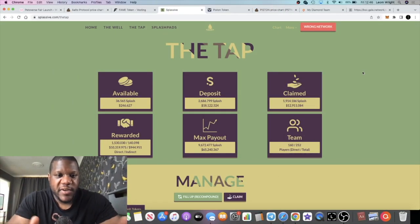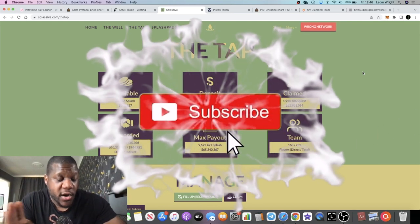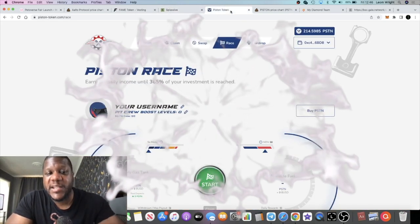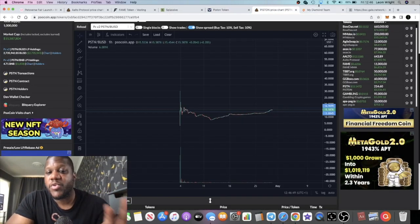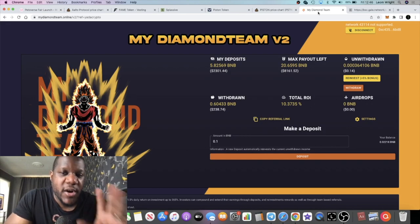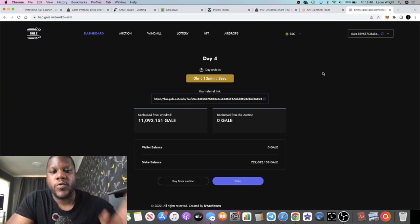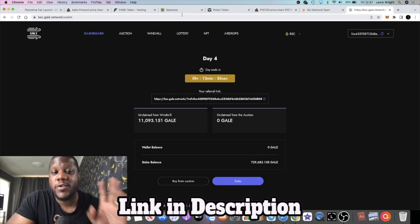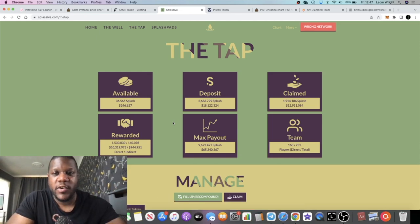It's Crypto Lightsaber back with another video. We are going to do an update on Splassy Network — been getting a lot of comments asking for updates. We're also going to talk about Piston Token, which seems to have bounced back and the chart is looking decent. We'll also cover My Diamond Team, which I'm bullish on, and Gale Network 1.2-day certificate of deposit auctions. Stay tuned — we'll start with Splassy.